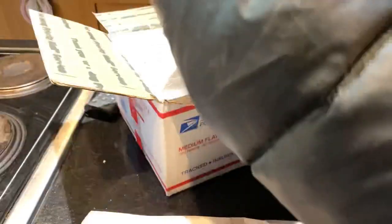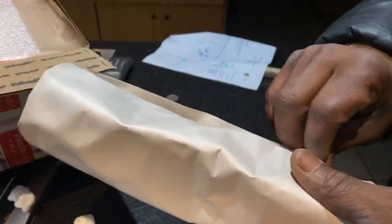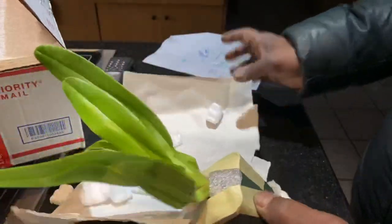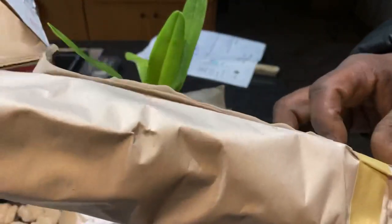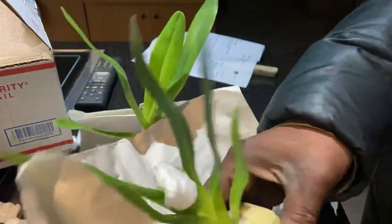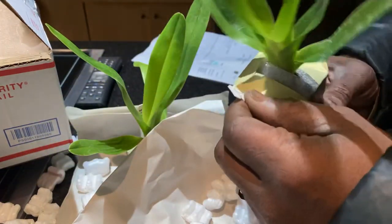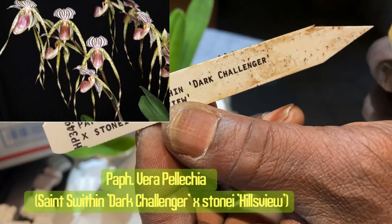I know what they are. These are some paths. And I know you say, what the heck are you going buying paths? You already got enough paths. I do. But I saw these and the crosses were interesting. These are multiflorals. They are still babies, but hopefully they will grow up quickly. Although doubtful, because the parents on these are slow-growing reputedly. So the first one I got here is Path St. Swithin Dark Challenger crossed with Stoney Eye.